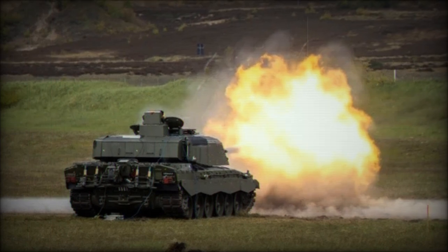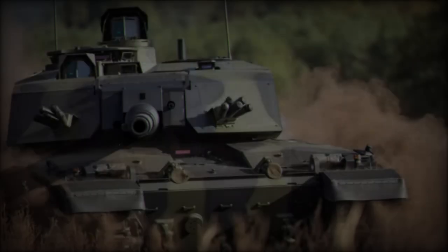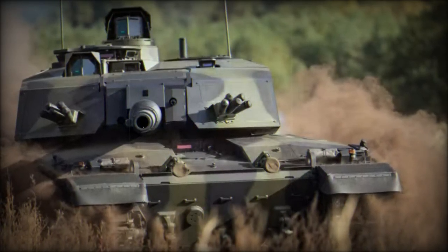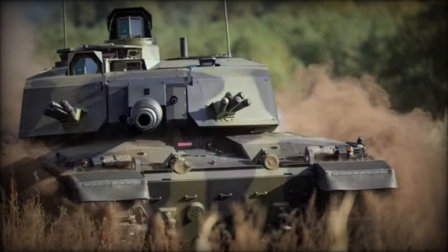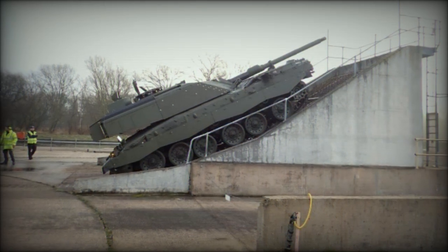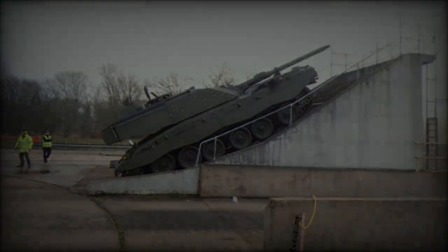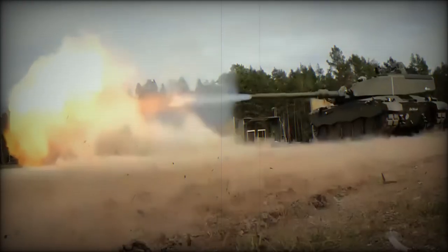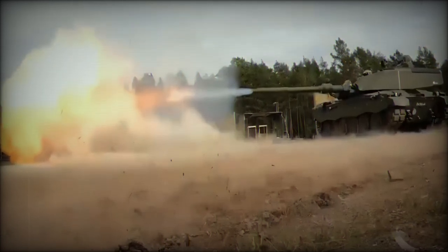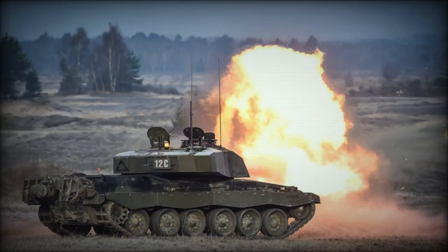The DM-63 APFSDS round used during the test is a cutting-edge kinetic energy round developed by Rheinmetall for 120mm smoothbore guns, including the L55 and L44 variants found on NATO tanks. Featuring a dense tungsten core and an outer sabot that discards upon firing, the round maintains speed and stability as it targets advanced armor. Notably, the DM-63 includes a temperature-independent propellant, ensuring consistent performance across varying climates and combat conditions, making it highly versatile for global military operations.